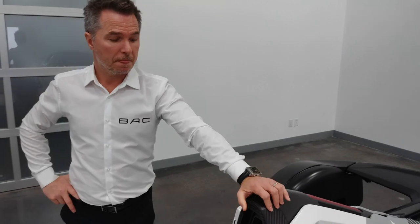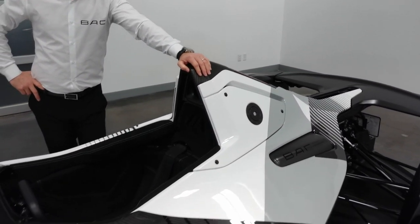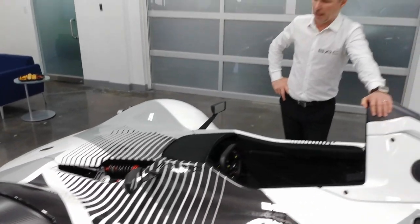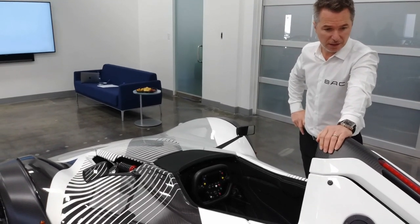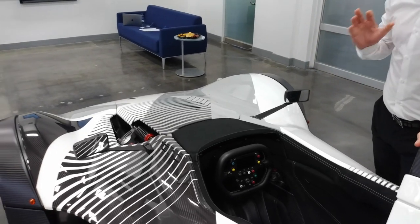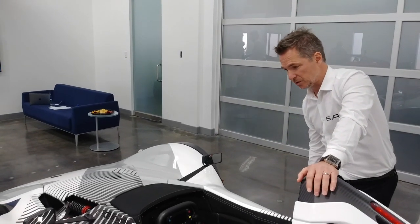Speaking of safety, you can drive this on the track, but you can drive it to the track because it's road legal. The car operates under a low-volume program here in the U.S., but also in the U.K. and Europe for low-volume manufacturers. The car has everything that it needs in terms of wheel arch aperture covers, indicators, lights, safety belts, and safety systems on the car.